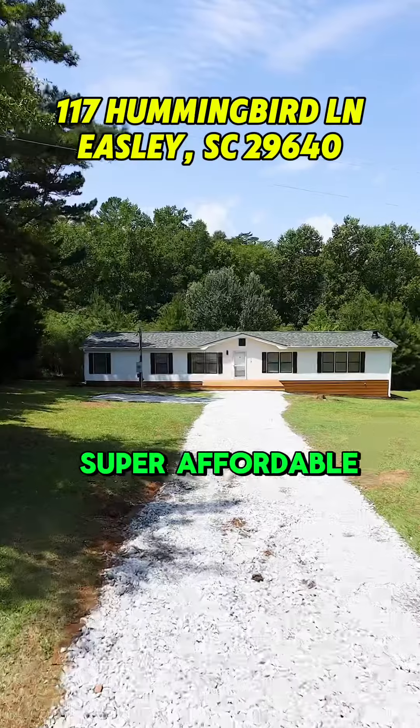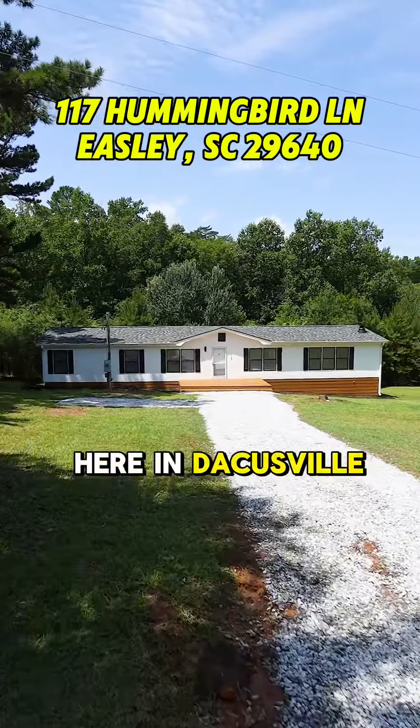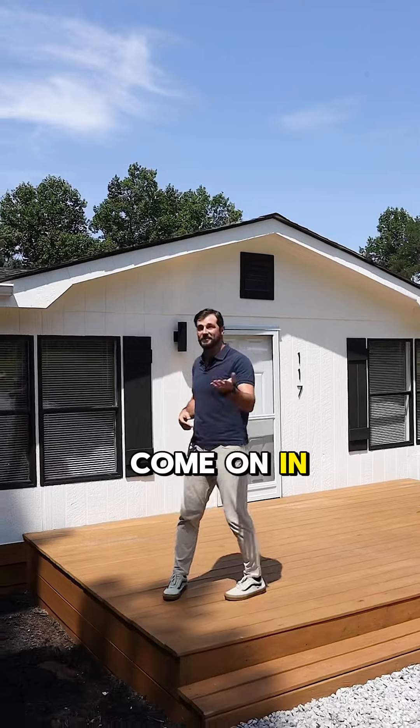What's up Greenville? Today I've got a super affordable, fully updated home here in Dacusville with a ton of yard space. Come on in and check it out with me.